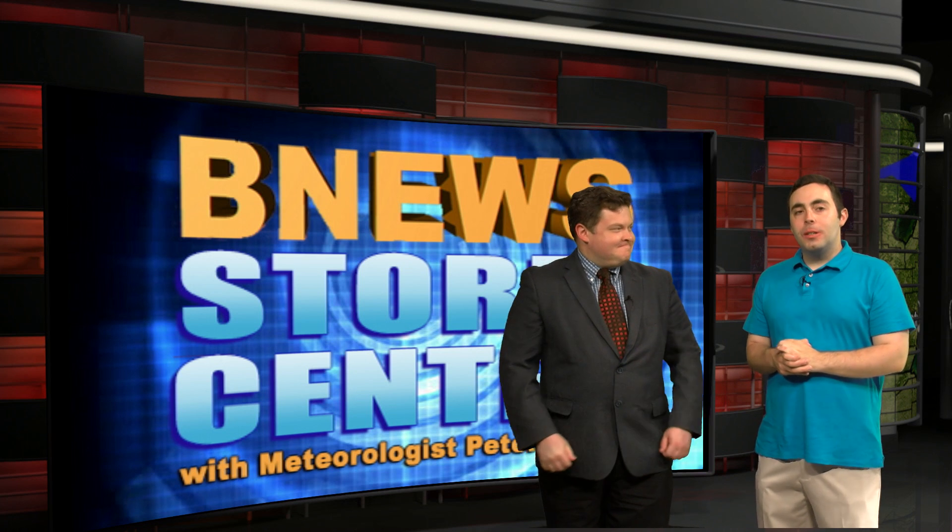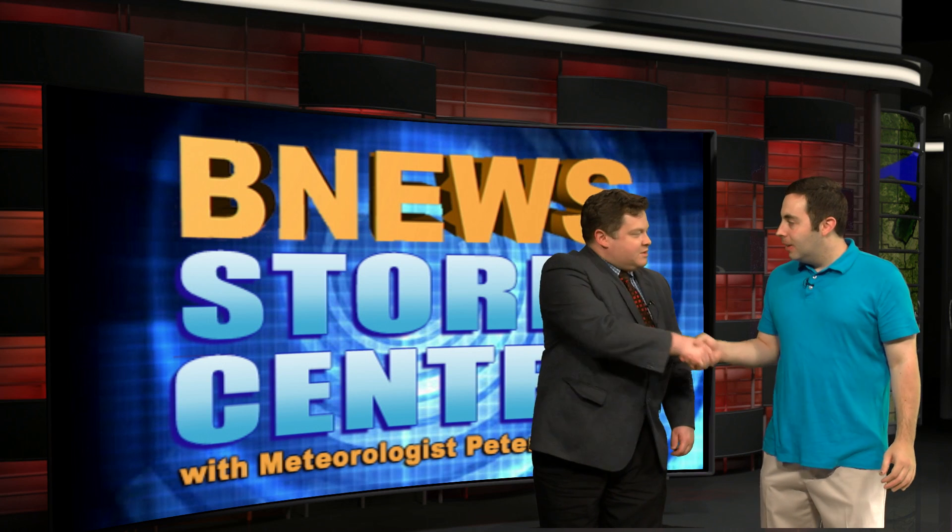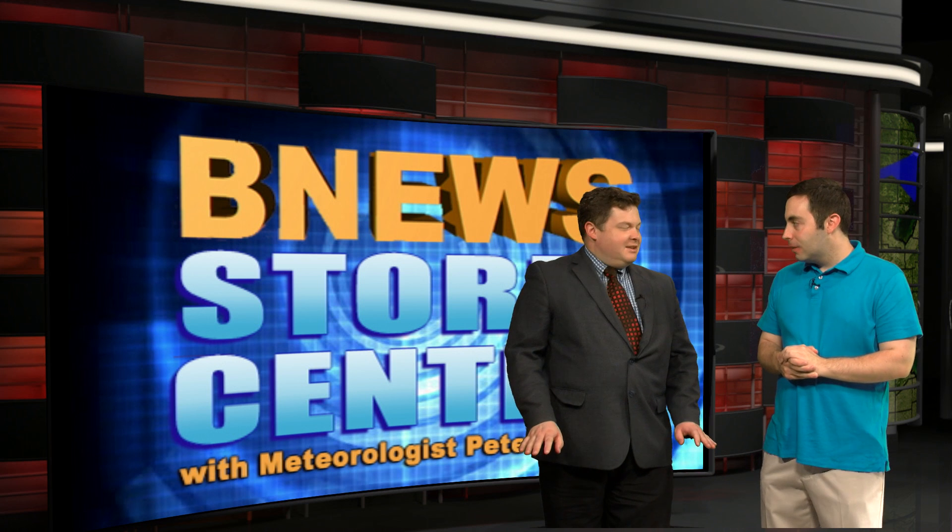Welcome back to our Weather Center. We're joined once again by the best weatherman in town, Peter Brown. How are you, my friend? I'm great, Chris. Good to see you. Good to see you. How's your summer going so far? It's going pretty well, and I've got to say it's been really nice weather, which I'm pleasantly surprised. Thank you for that. My machine is working well at home.